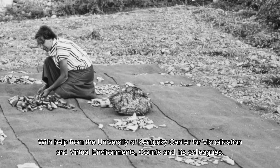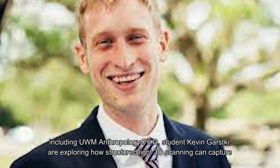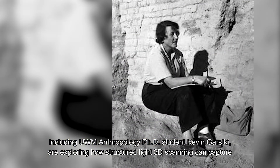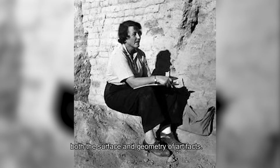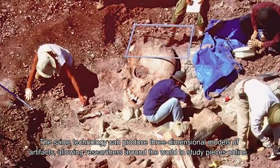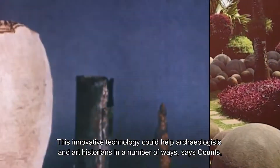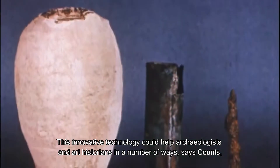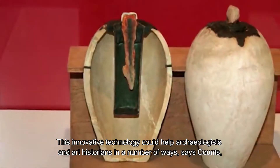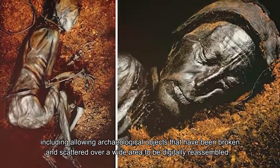With help from the University of Kentucky's Center for Visualization and Virtual Environments, Counts and his colleagues, including UWM anthropology PhD student Kevin Gartsky, are exploring how structured light 3D scanning can capture both the surface and geometry of artifacts. They hope this technology will eventually help put artifacts that have been excavated in pieces back together again. The same technology can produce three-dimensional models of artifacts, allowing researchers around the world to study pieces online, and could allow archaeological objects broken and scattered over a wide area to be digitally reassembled.